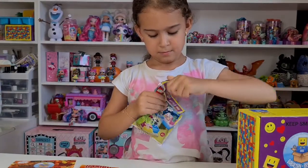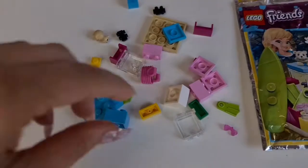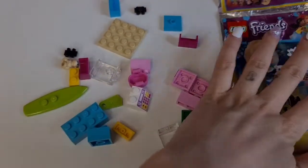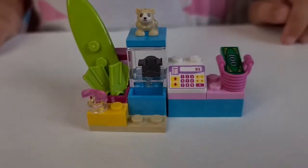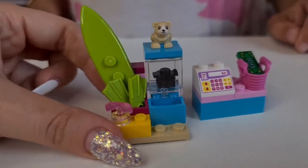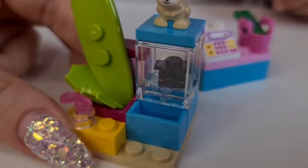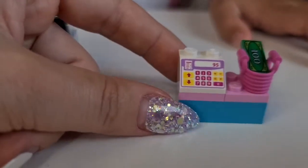So Tanya is opening the Lego Friends blind bag. Okay, we have lots of pieces here — I think we can build this! Oh look, a cash register — that's so cute! Tanya, do you want to try building this? Yeah! It looks so beautiful — we have a surf shop here. We have glasses over there and something displaying here, looks like two tiny cars on top of each other.